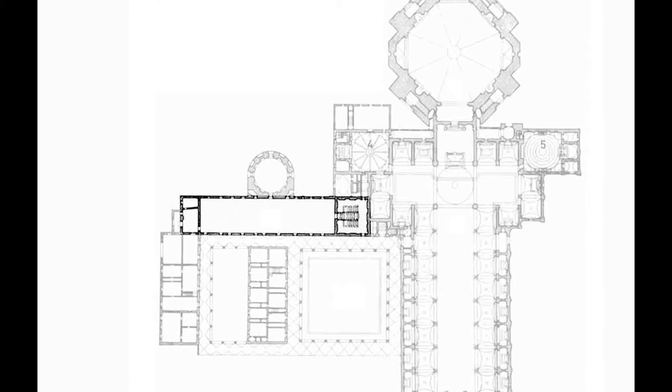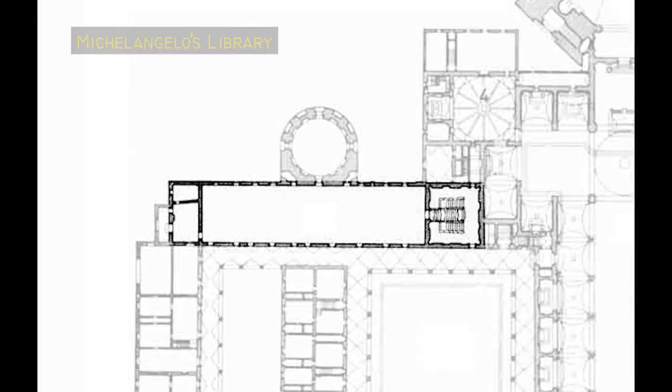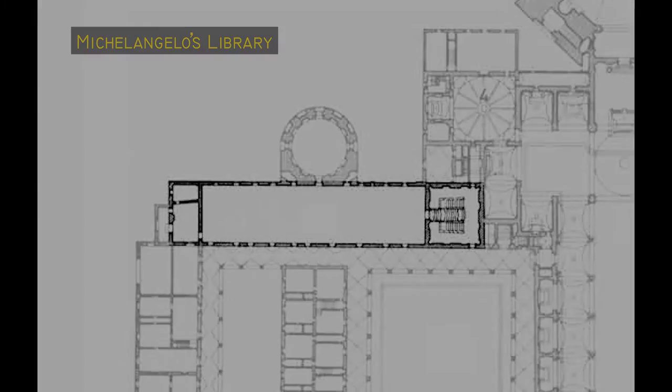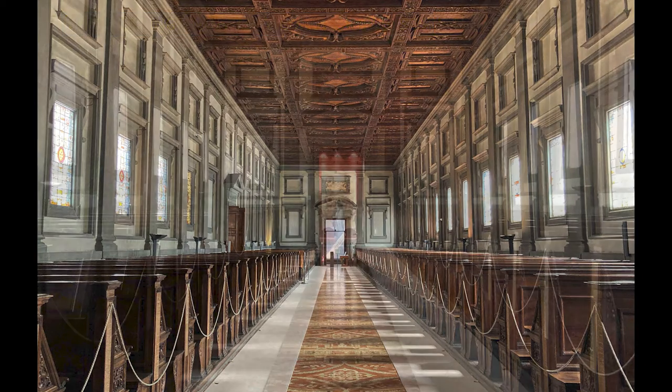Construction began in 1525, but the library wasn't open to the public until 1571, by which time Michelangelo had already been in Rome for quite some time. We know from surviving correspondence that several other architects supervised the works in Michelangelo's absence.